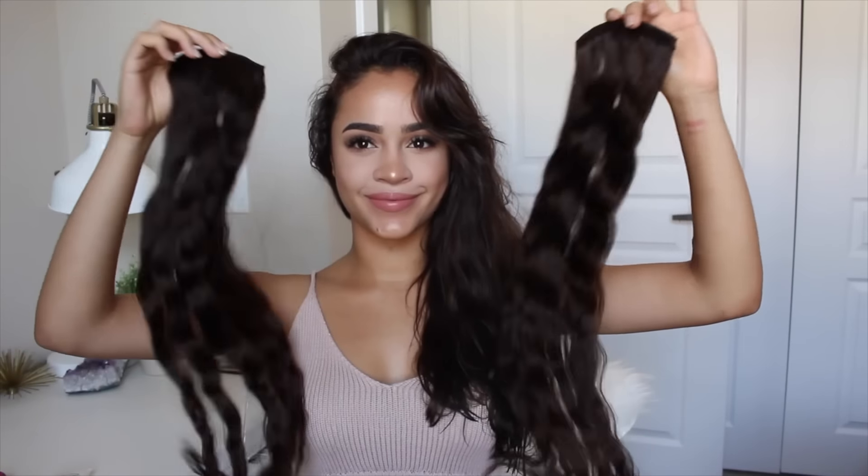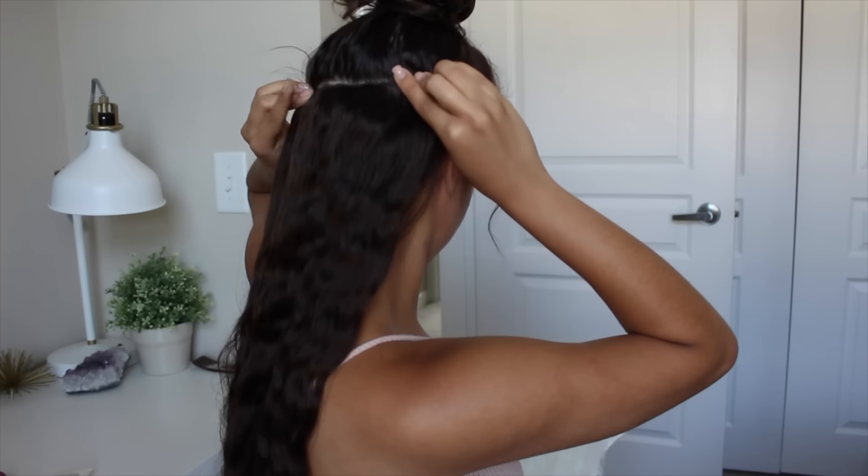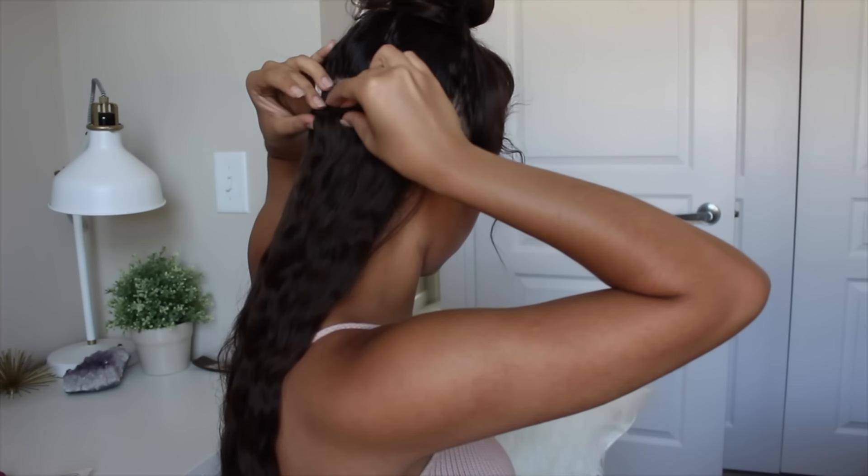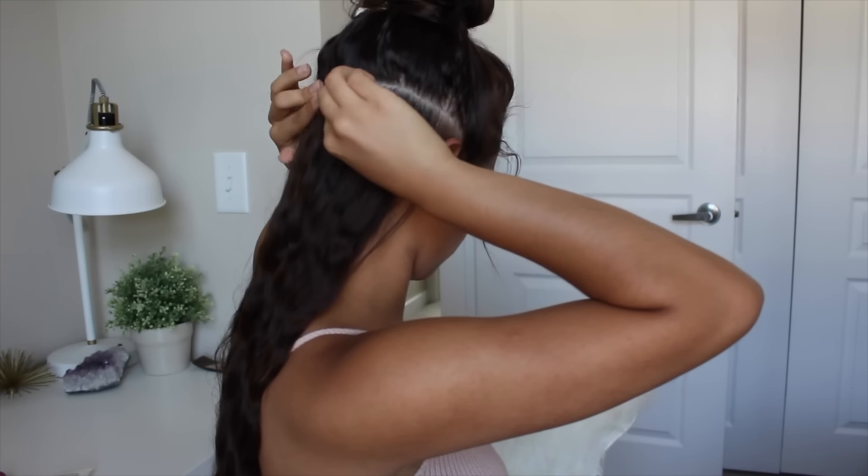I'm loving eSalon's products so far because they use really natural ingredients such as extracts and oils to give the hair extra protein and nourishment, which is leaving my hair really healthy looking. I definitely took the human guinea pig role to test these products out and can tell you that they are worth the try if you're looking for salon professional help for your hair at home.